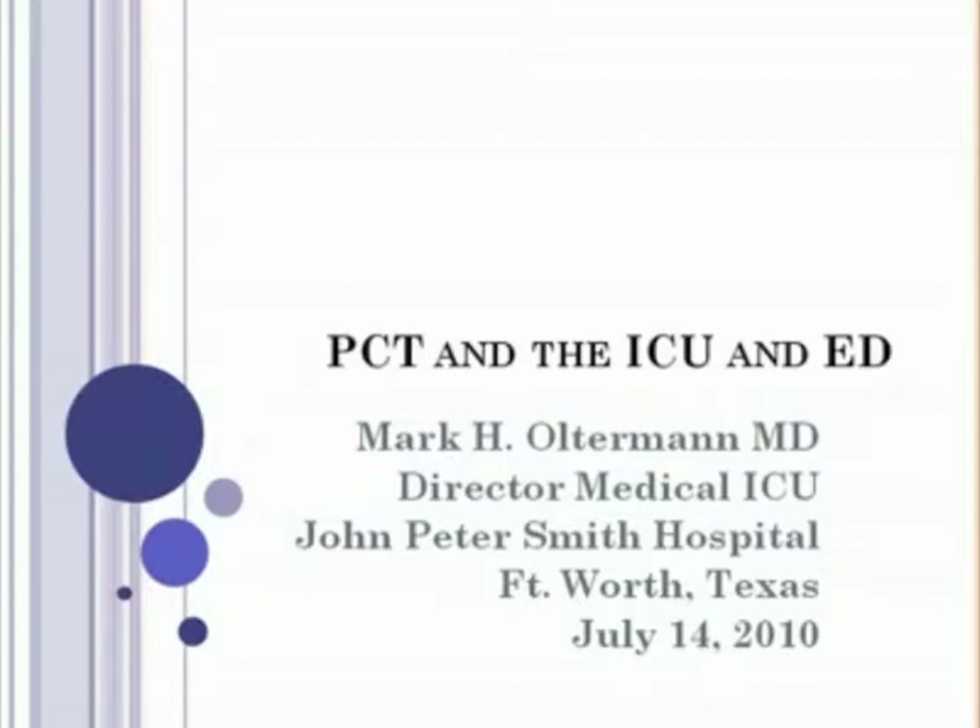It's our pleasure to introduce the expert leading this session, Dr. Mark Alterman. Dr. Alterman is director of the medical ICU at John Peter Smith Hospital, a 430-bed, level-1 trauma center in Fort Worth, Texas. Dr. Alterman manages four full-time intensivists at the hospital, which is home to the country's largest family practice residency.